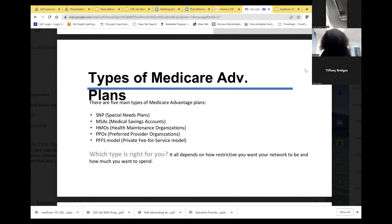There are five main types of Medicare Advantage plans: SNPs (Special Needs Plans), Medicare Savings Accounts, HMOs (Health Maintenance Organizations), PPOs (Preferred Provider Organizations), and PFFSs (Private Fee-for-Service). You want to know which one is most beneficial and right for you.